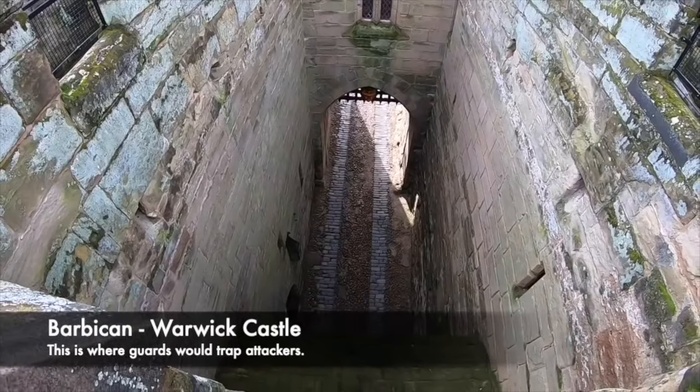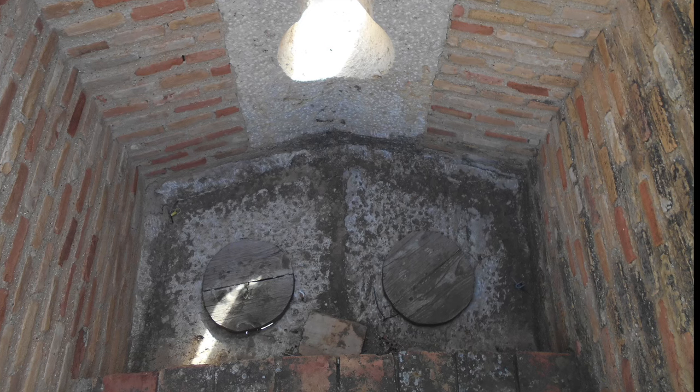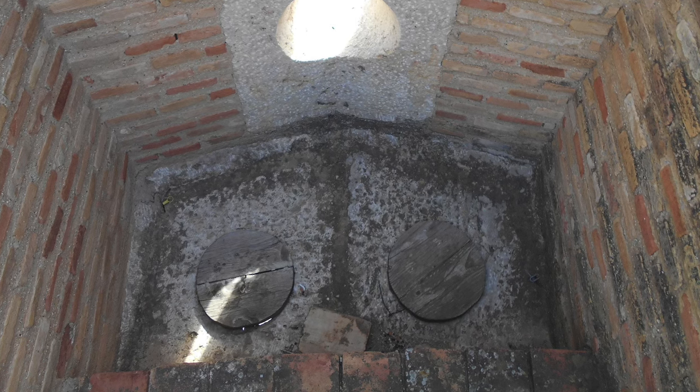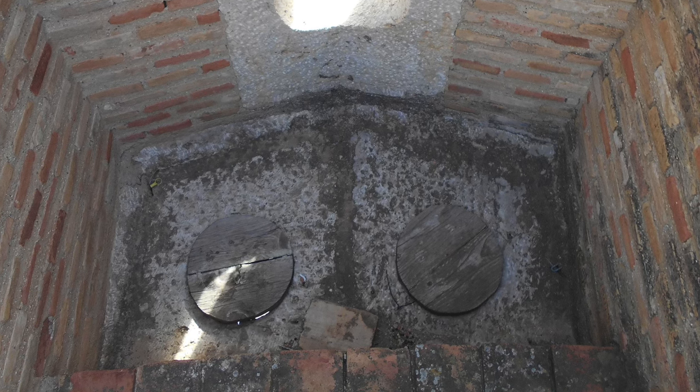Murder holes were a terrifying part of a castle, but they were incredibly effective. Castle builders took great time to plan these defences, and there were attempts made by attackers to breach castles — some would even be lured into the castle and then attacked via murder holes.